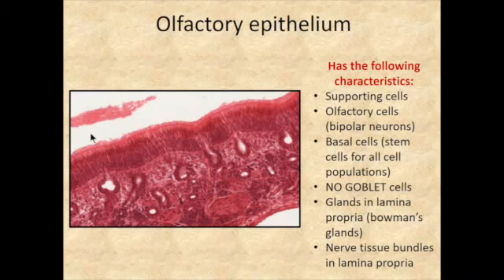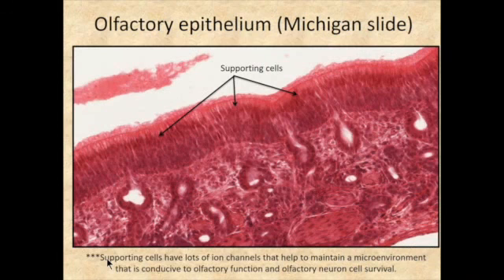There is no mucus deposited over this specialized epithelium, which would prevent binding of odorous substances to the cilia. However, there are specialized glands in the lamina propria called Bowman's glands, and you can see the lumen of those glands here. There are also very large bundles of axons from the afferent nerve endings for the sense of smell in the subepithelial area.